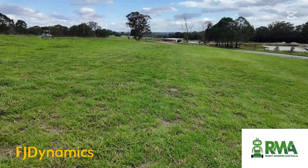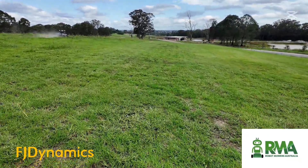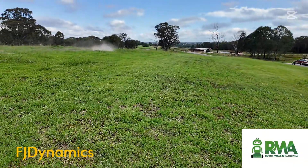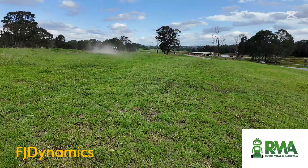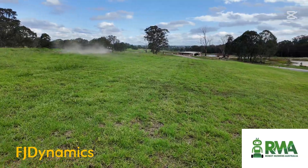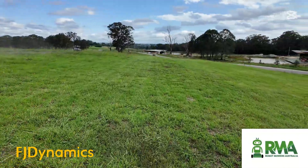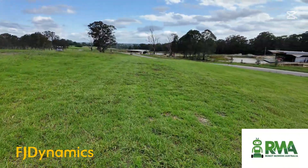Overall it's going very well — haven't had any issues despite the uneven ground and a bit of dust and dirt, and it's definitely starting to look a lot better.